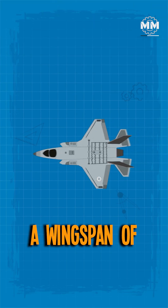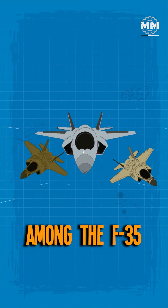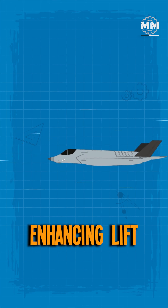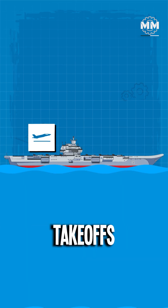It boasts a wingspan of 43 feet, the largest among the F-35 variants, enhancing lift and low-speed handling essential for carrier takeoffs and landings.